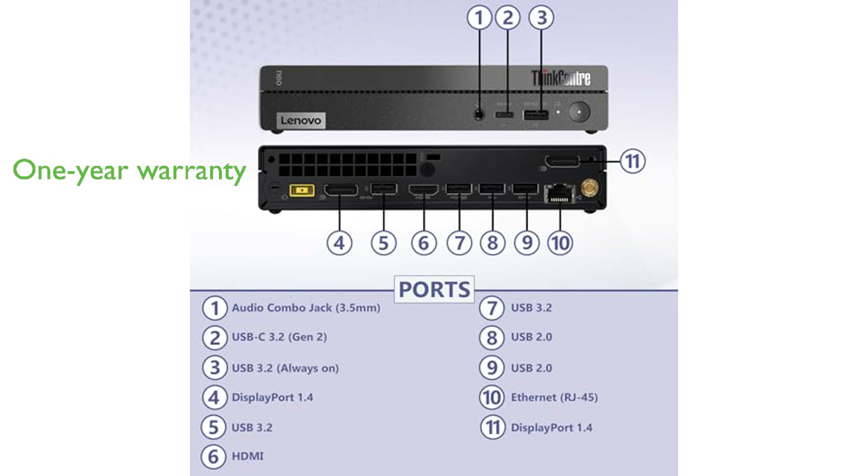The product also includes a one-year Lenovo on-site warranty and a one-year OEM genuine limited warranty for added peace of mind.